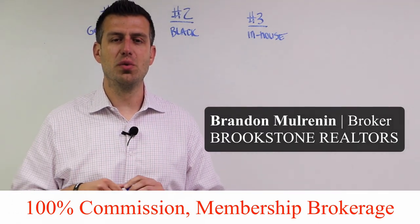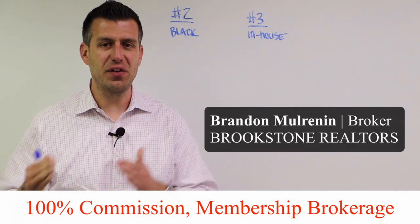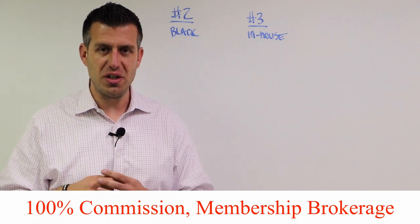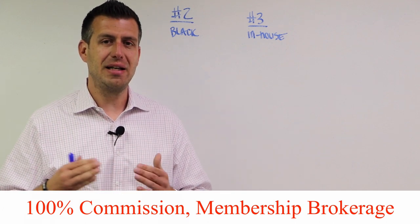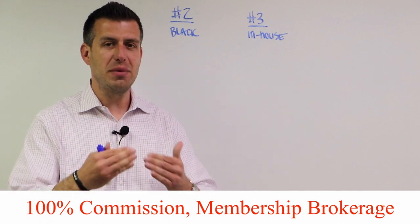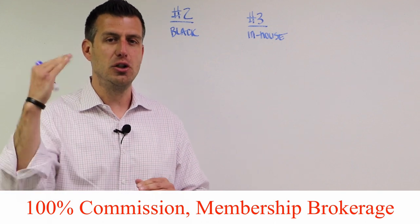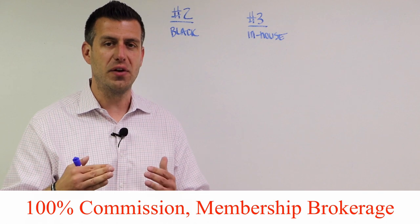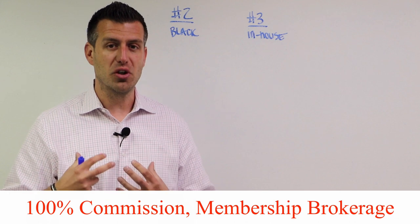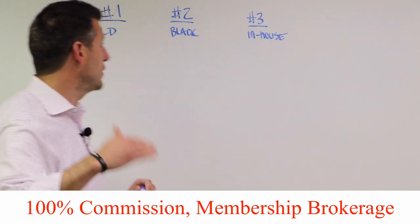Hey guys, Brandon here with Brookstone Realtors. In this short video I wanted to bring you some clarity around the three different options that we offer to all of our agents who join our company. We get a ton of questions every single day asking about our 100% commission concept — how does it work, what's included, is it right for you — so I'm going to break it all down and give you absolute clarity so you can decide whether it makes sense to join Brookstone Realtors and grow your real estate business here.